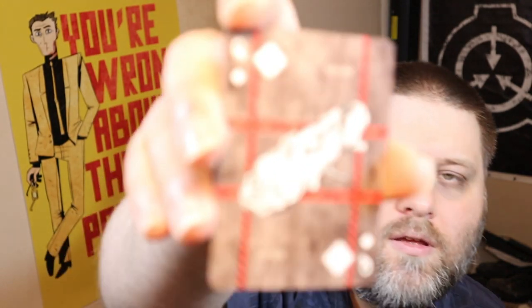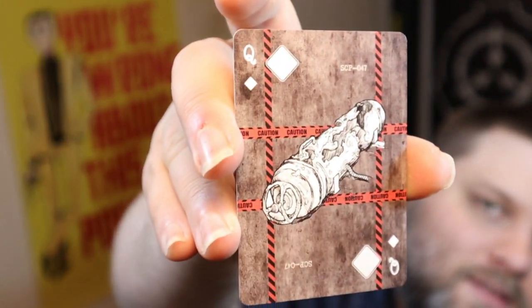So many of them — oh wow, that's SCP-027. Let's take a look, what's the jack? That's SCP-047. Look at the artwork on these, they are just amazing looking.